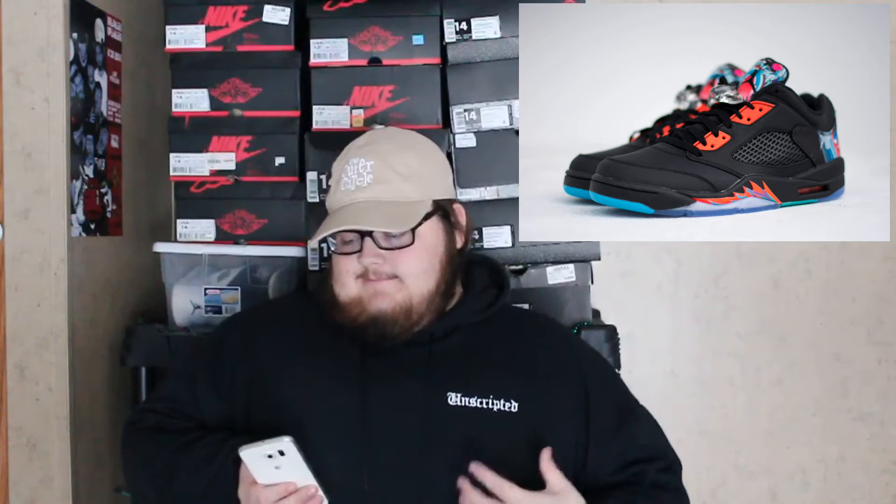Next we have the Air Jordan 5 Low Chinese New Year. These are going to run you $200, and I mean, these shoes are really cool. This is one of the new Jordan colorways that I'm actually feeling. All the colors on it just work — it's black and then you have your pops of red and blue and it really does look good. That was just a big snowball that went by the window, came off the roof. It's like a Tennessee blizzard right now — about 5 inches and supposed to be like 10 inches by tomorrow, so I'm stuck in the house all day. But yeah, that is the Air Jordan 5 Low at $200 retail. Are you picking them up? Let me know.